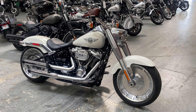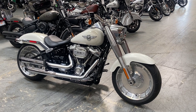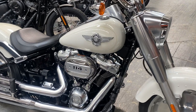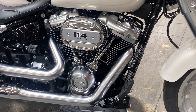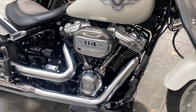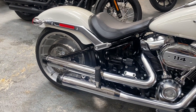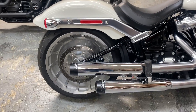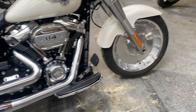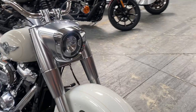Hi riders, we are here with a 2018 Fat Boy. This is the color Bonneville Salt Pearl, and it has the 114 cubic inch Milwaukee 8 engine with six-speed transmission. This bike has the cast wheels on it and an LED headlight.